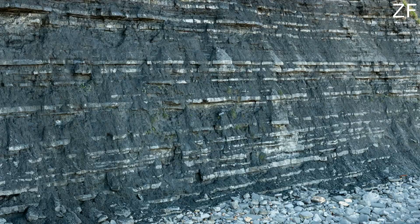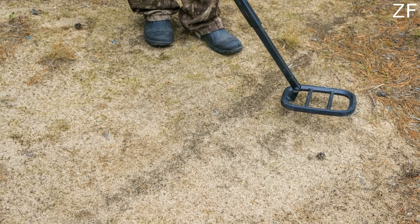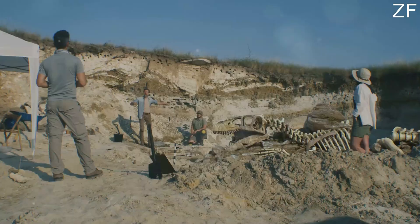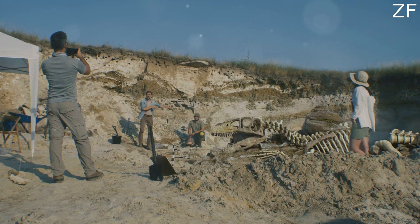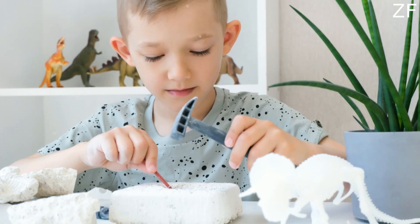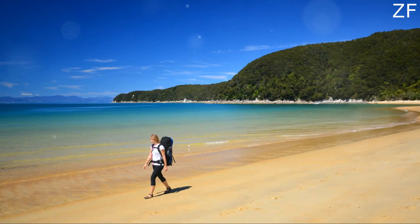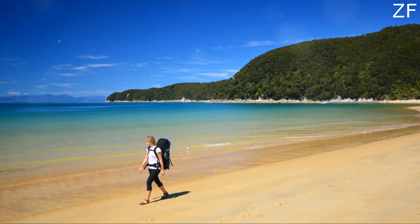Before I wrap up, here's a quick recap: choose the right beach, hunt during the right time, ensure safety, and know what you're looking for. With these tips, you're all set to uncover some ancient treasures. Thanks for watching and happy fossil hunting. Don't forget to like, subscribe, and share your finds in the comments below. Until next time, keep exploring.